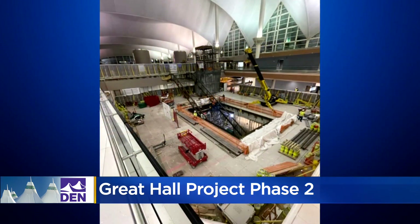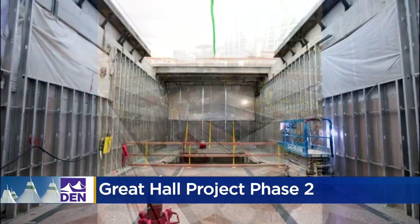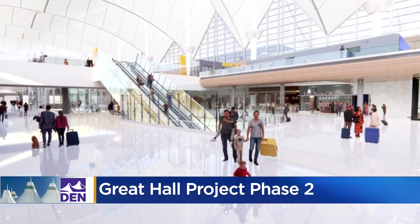Work continues on the new triple escalator in the main terminal for passengers to get to the train after the new security checkpoints are open. I know you're thoroughly confused. Those checkpoints are set to be all done in 2024.